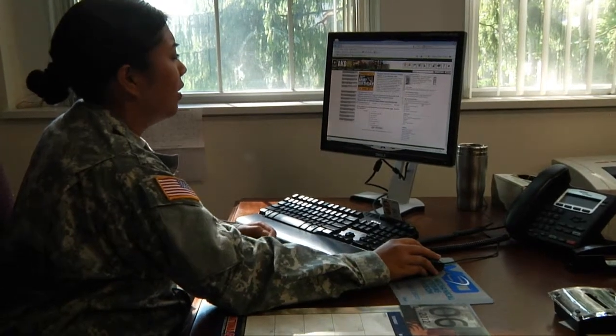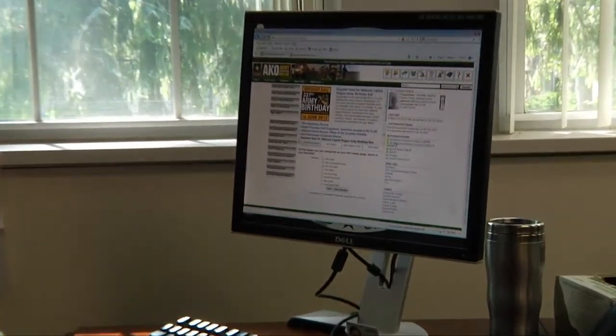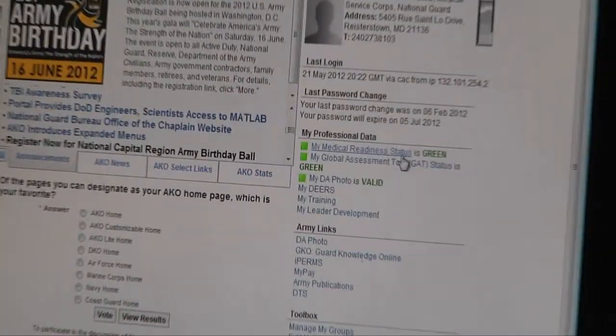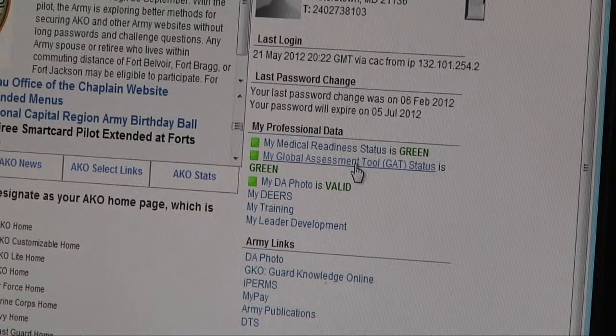The first pillar is the Global Assessment Tool. You can see the status of your Global Assessment Tool in your AKO — it comes up in your Medical Readiness. It's an annual requirement, so if you haven't taken it, you want to make sure that you're green. Just click on Global Assessment Tool.